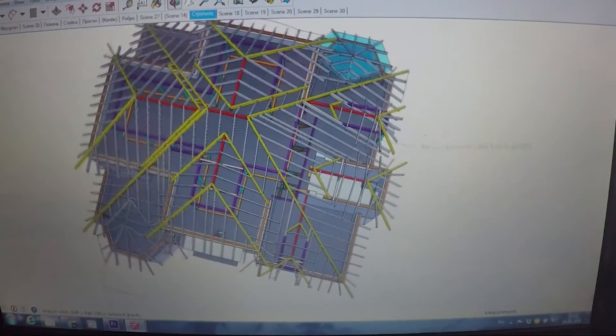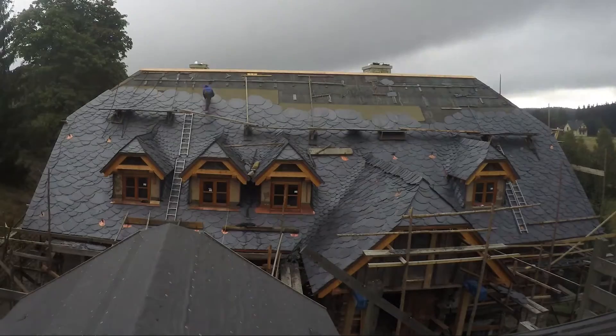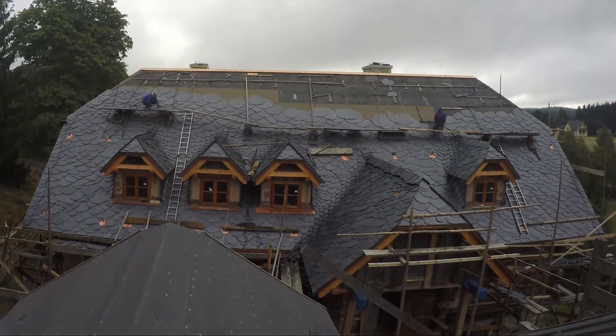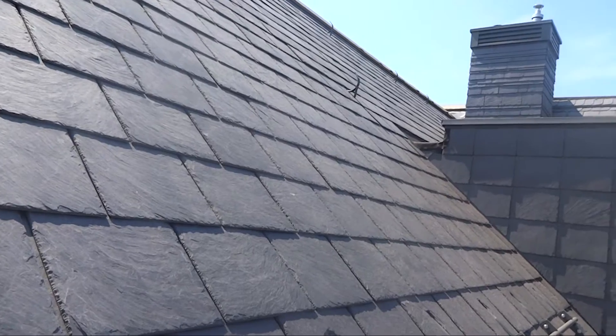Today we can propose a project — a 3D model of the roof. The design is made according to all European canons. You can see how we do this on our channel. The cover is a slant.